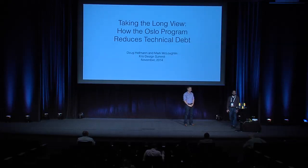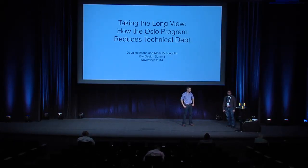I'm Doug Hellman. I'm an employee at HP. My job title is something like OpenStack contributor. I work mostly on upstream work, and I'm the current Oslo program technical lead. I'm also a member of the OpenStack Technical Committee.